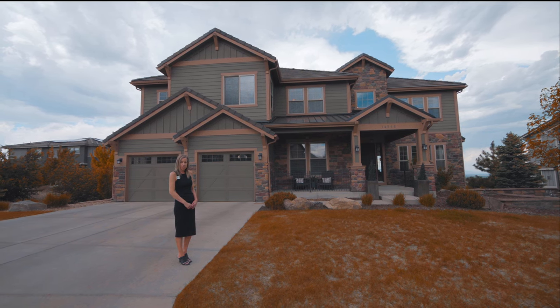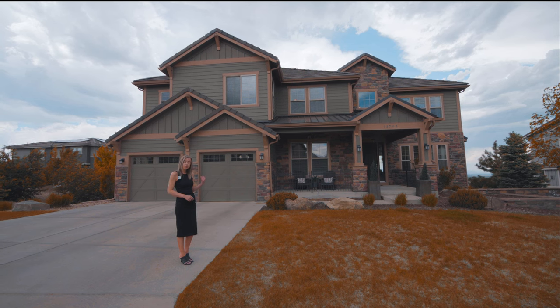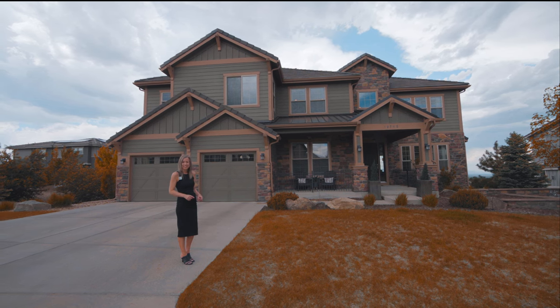Are you shopping for a home in Highlands Ranch, Colorado? If so, stay tuned — you don't want to miss out. We're about to take a tour of this beautiful home that's currently for sale.